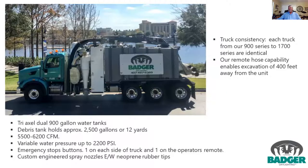This is a tri-axial Badger unit — a dual 900-gallon water tank, about 2,500 gallons or 12 yards of material and debris tank, depending on how much water is introduced into the excavation, and anywhere from 5,500 to 6,200 CFM. We have variable water pressure up to 2,200 PSI — above that you're going to be doing damage to facilities. Emergency stops are on the truck; our motto is if you see something, say something — everybody around that truck has the ability to shut it down. We have customized nozzles made of neoprene rubber so there's no damage to facilities on both the dig tube and the wands.